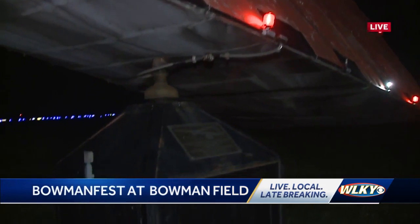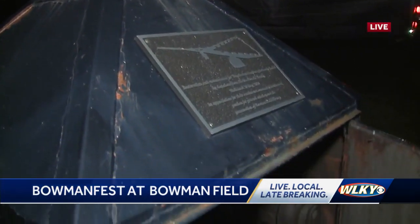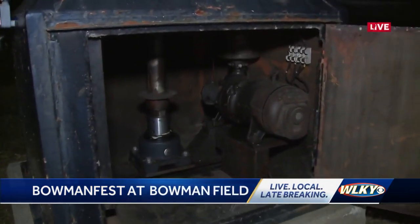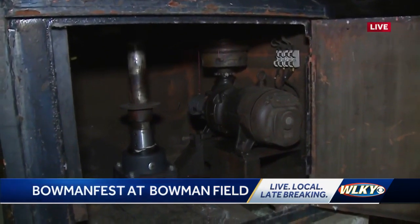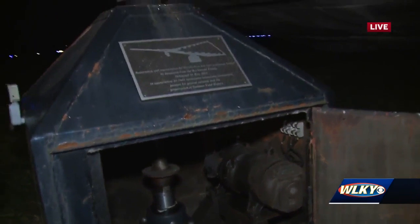You guys have done some restoring. Can you open this up and show me? It doesn't look like it used to, right? No. We updated it with new bearings and new lighting — made it LED — so it's iconic to Bowman Field. We kept it, and hopefully it'll run for another 100 years.